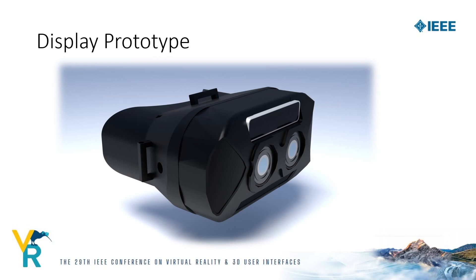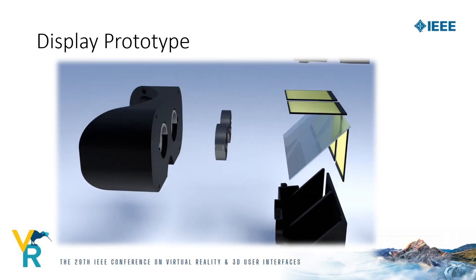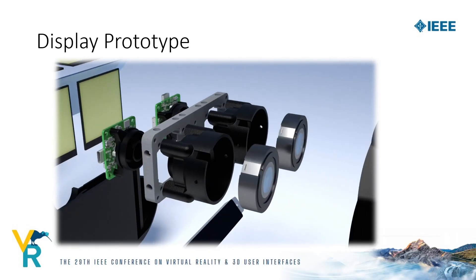In order to implement this stacked varifocal concept, we built a prototype. For the screen stack, our system consists of two LCDs for each eye, which are optically combined by a beam splitter. Both screens have a different distance to the beam splitter, so the virtual image of one panel appears closer to the user than the other. Furthermore, we have a pair of focus tunable lenses (FTLs), which allow shifting the virtual images of both screens by changing their focal power. We also use a binocular eye tracker to measure the vergence distance of the user, mounted below the lenses. For recording the environment, we use two industrial cameras and two focus tunable lenses to control the focus distance of the cameras.